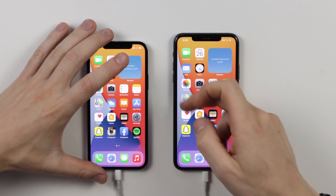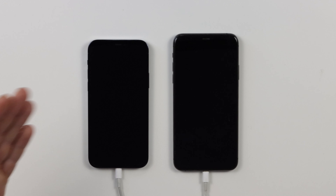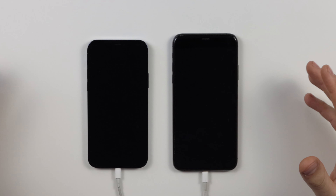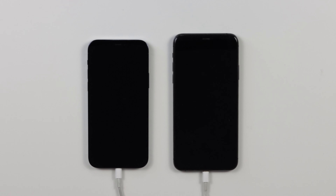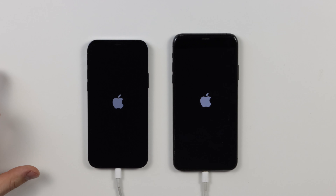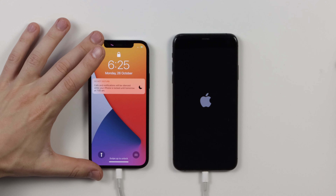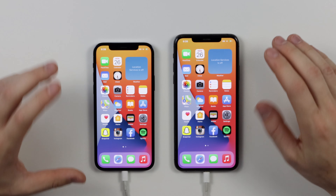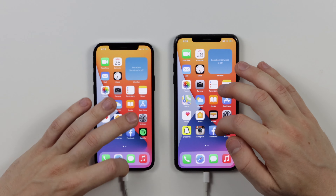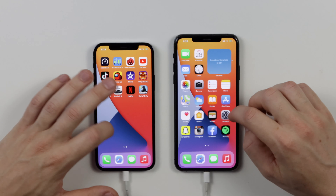Let's hop straight into the speed test. I'm going to do a power-up test first. Both devices are on the same Wi-Fi and everything's exactly the same. I'm going to power down both devices and then flick the switch to turn them on at the same time — that's probably the most even way to do it. I have the iPhone 12 Pro on my left and the iPhone 11 Pro Max on my right. The 11 Pro Max came on first, but the 12 Pro started up first — actually a lot faster than the 11 Pro.